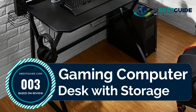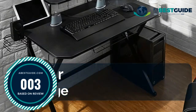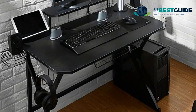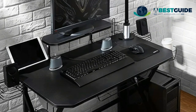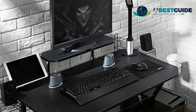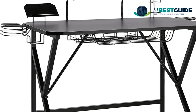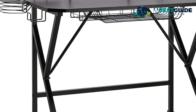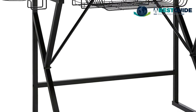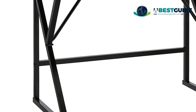Number three: Gaming Computer Desk with Storage. Designed for avid computer gamers and online multiplayer fans, featuring a steel K-leg designed to complement a modern lifestyle and provide extra stability. Equipped with multiple storage compartments for controllers, headphones, speakers, and drink cups, plus a five-slot game storage shelf, an under-desk basket, and a generous charging station for smartphones or tablets.